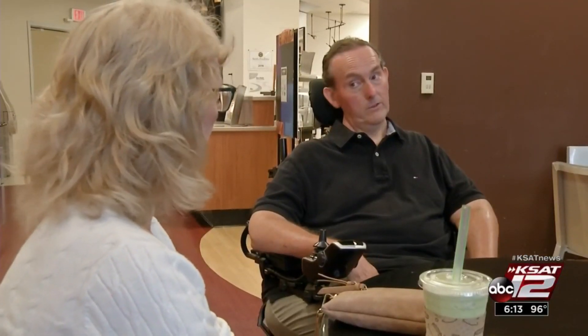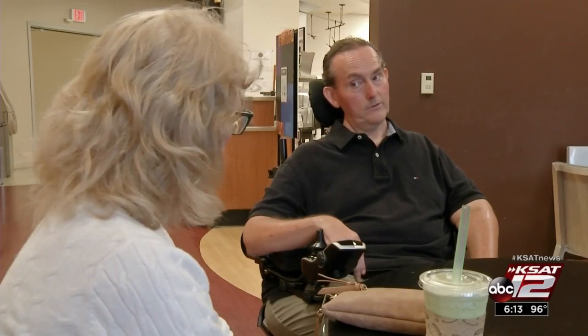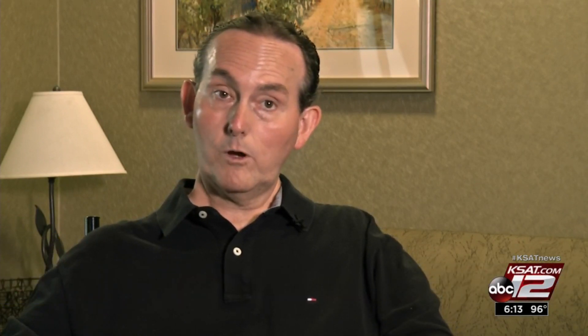Sean Stewart was diagnosed with spinal muscular atrophy when he was three. He was walking until the age of 13, but after breaking his leg at that age, he was no longer able to walk. He lost function in his arms, legs, and back.